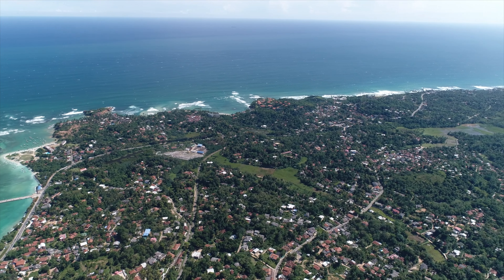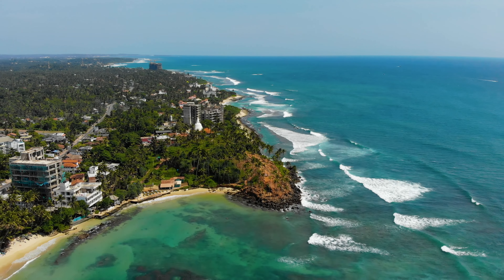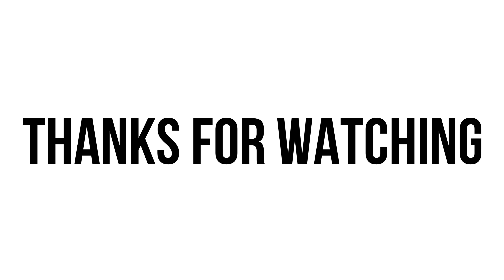So I hope you've enjoyed this breakdown of surfing in Midagama. I hope it's given you all the information you need to make a surf trip happen. If you've enjoyed this episode please like and subscribe — goodbye from me and I'll see you in the next episode.